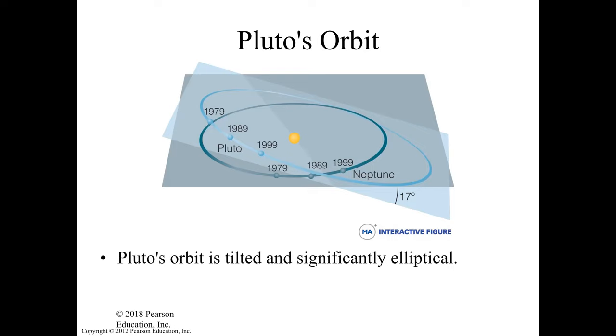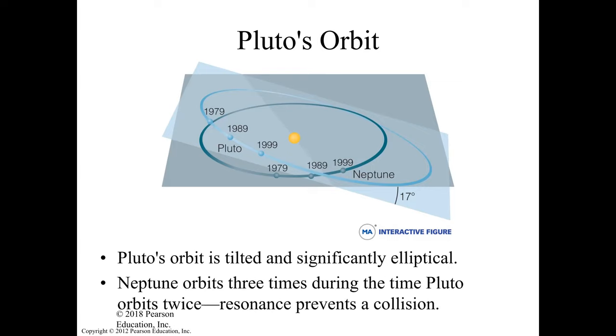Pluto is very eccentric — very elliptical. Neptune orbits three times during the time that Pluto orbits twice. The reason that we do not collide is because we have a resonance that's preventing the collision.